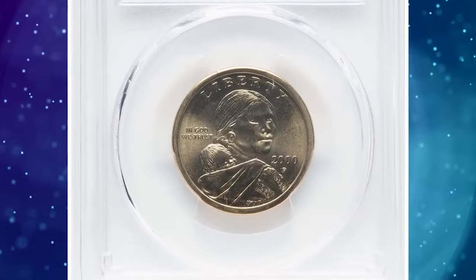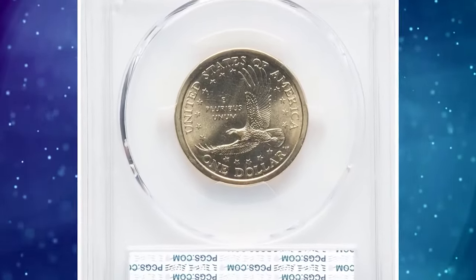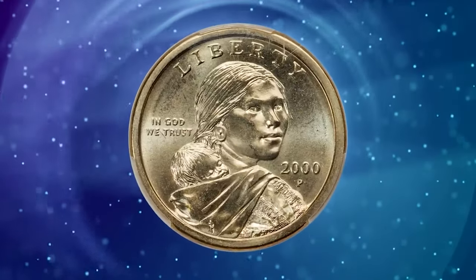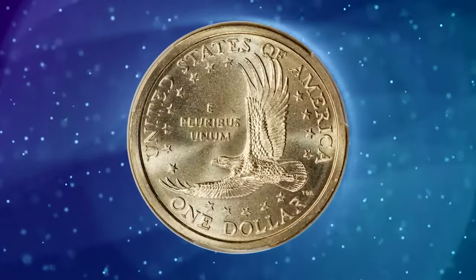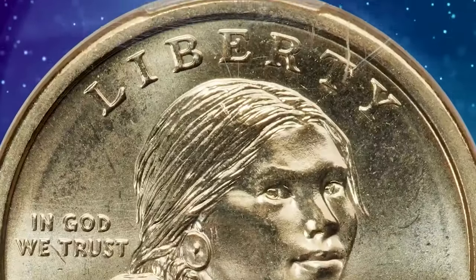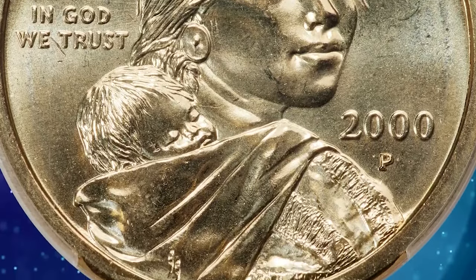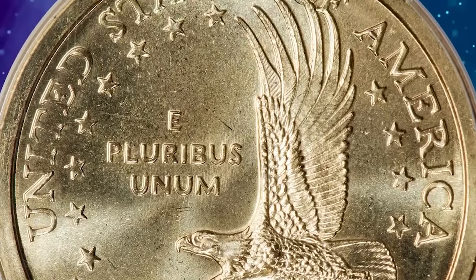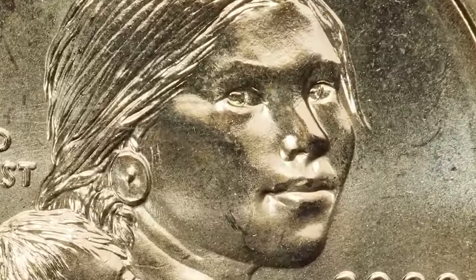Lot of 2000-P Sacagawea Cheerios dollar accompanied with a $2,000 Lincoln cent, graded in Mint State 67 by PCGS. New Mexico artist Glenna Goodacre (1939–2020) prepared designs for the new dollar coins issued in 2000, featuring Sacagawea as portrayed by Randall Teton, a member of the Shoshone-Bannock tribe from southeastern Idaho. As part of their promotion of the Sacagawea dollars, the U.S. Mint provided a small number of examples to General Mills for distribution in random boxes of their Cheerios cereal.